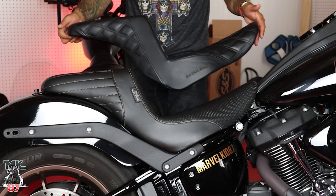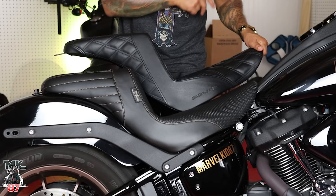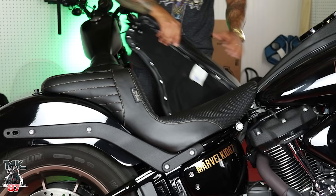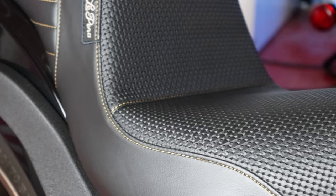In the looks department I'm going to prefer the Lapera over the Saddleman Step-Up any day. It's just the clean lines of the stitching right here — it makes the seat really really different. The basket weave on it is something you really don't see too much; it's not as popular as, let's say, the diamond stitching you see on the Saddleman.